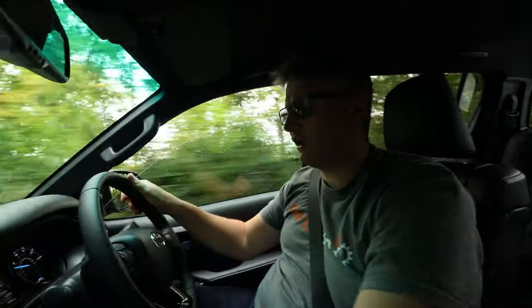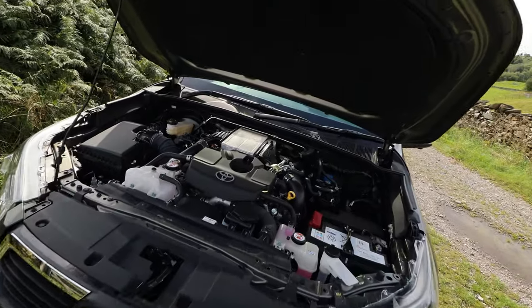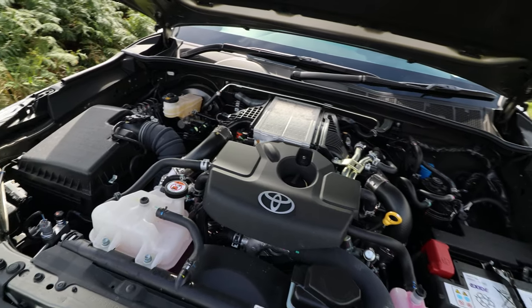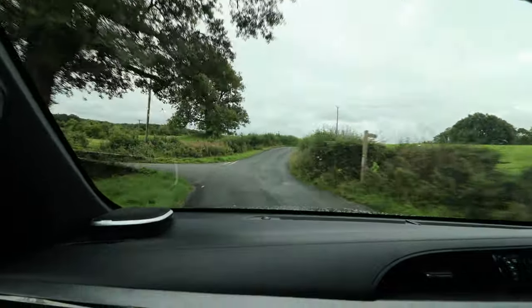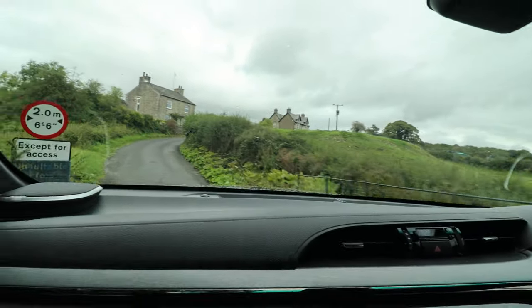It's also the Invincible X. Under the bonnet, we've got the 2.8 — it's 200 brake horsepower. It's not the most economical; you can get a 2.4. It's got a decent ride height, a very formidable four-wheel drive system, and decent angles. We're going to put it through its paces at one of our favourite haunts.